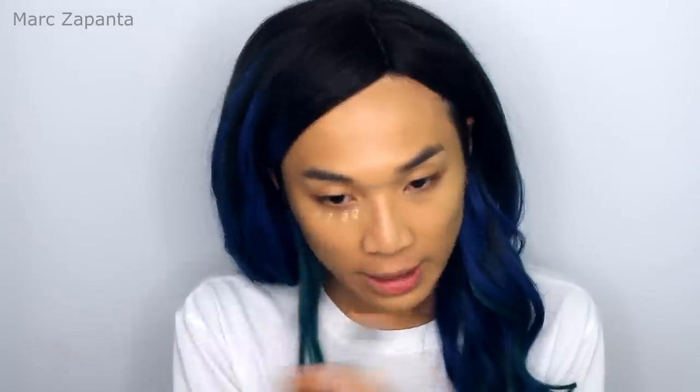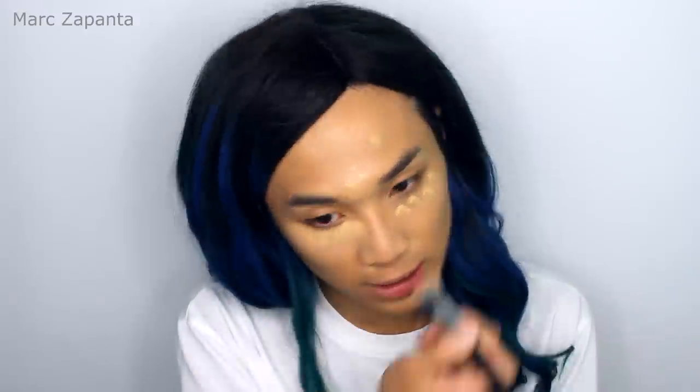For concealer, I'm going to be using the Kevin Aucoin Sensual Skin Enhancer in SX08. This is used by a lot of makeup artists, and I found this out from Pixiwoo. Just use a tiny little bit — applying that under the eyes on some target areas to conceal. As you can see, a little bit of that spreads a long way.